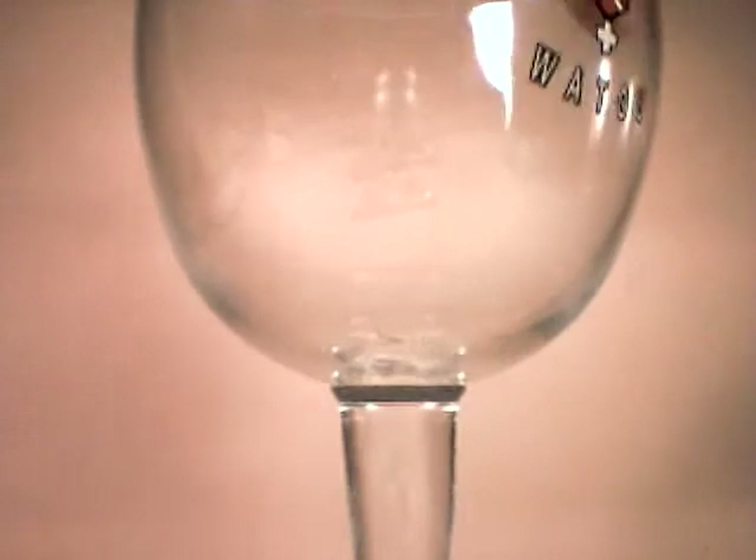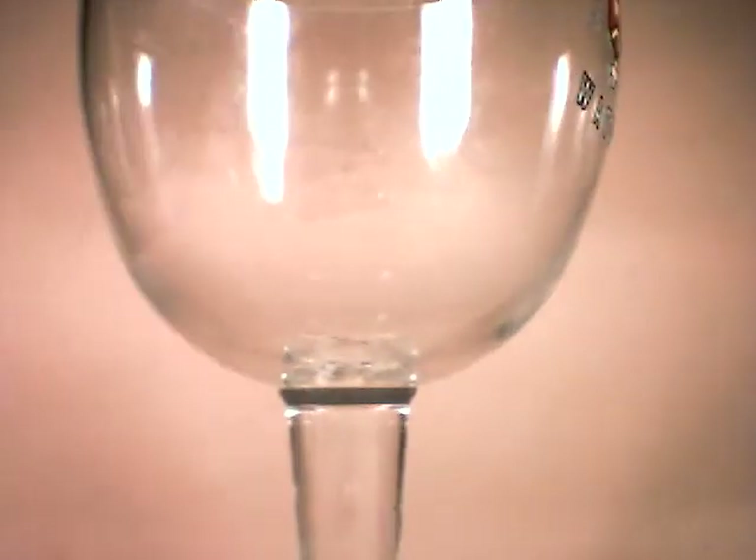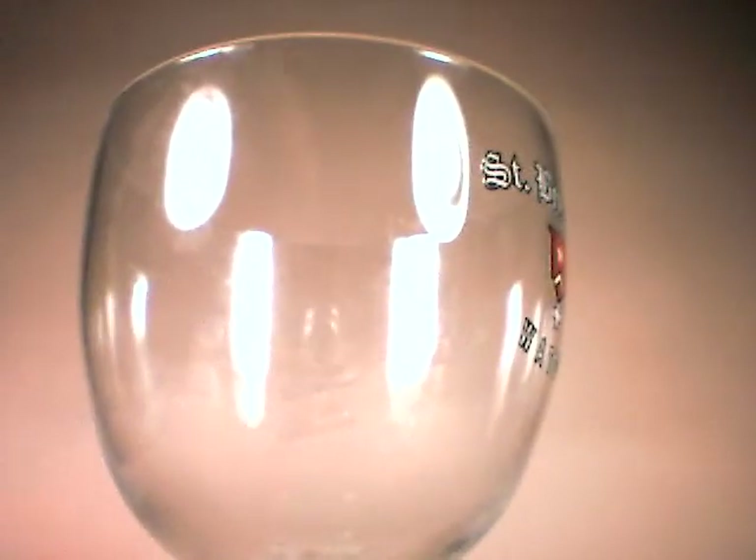Here is my Trappist glass. It came with my nice gift set from St. Bernardus. I'm going to get a nice fiery bright behind that. Let's listen for the crack.